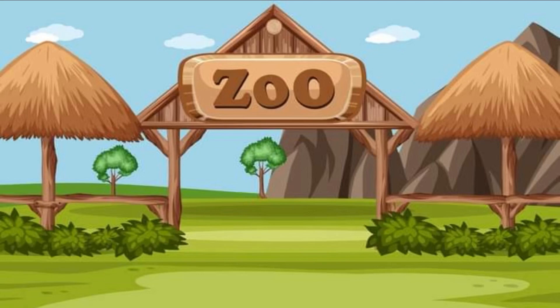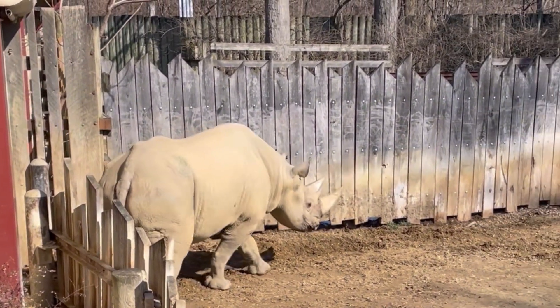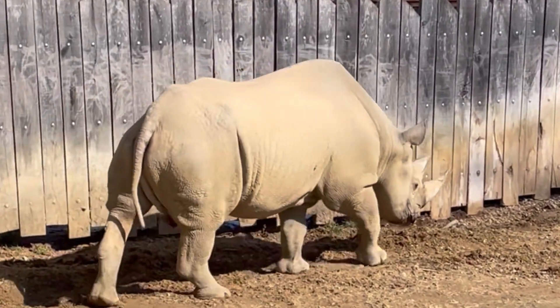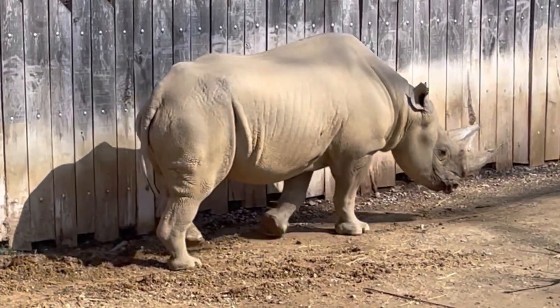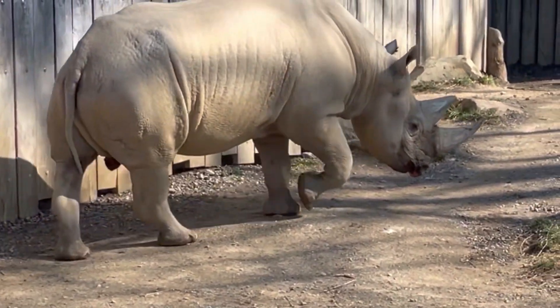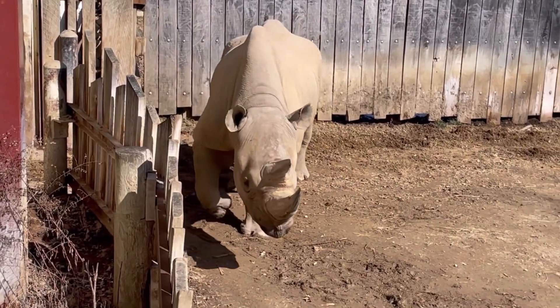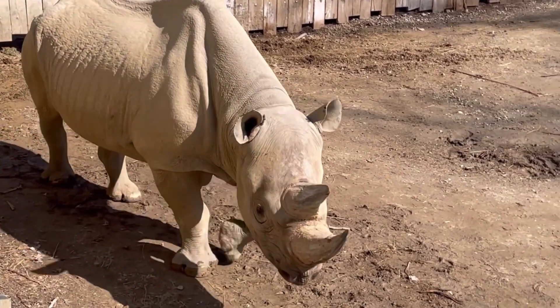It's almost time to go home, friends. But first, do you think we can run around and check out just a few more animals? Yes? All right, come on, let's go! I'm having so much fun with you friends — what a great day for the zoo. Wow, look at this rhino. He is so big, and look at the horns on his face. He really likes walking around.